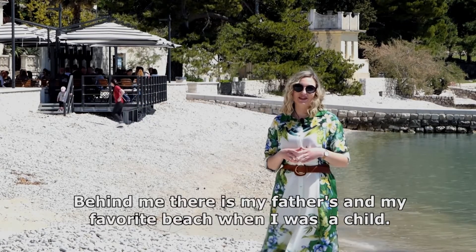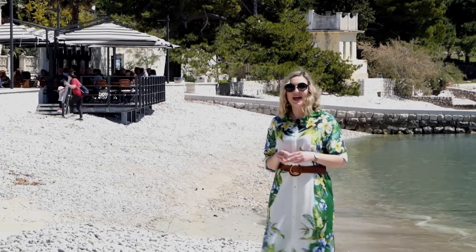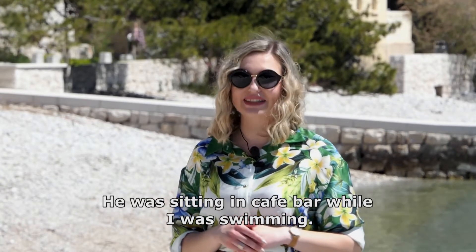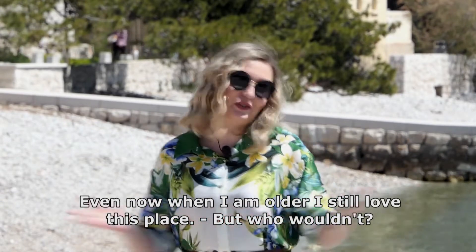Behind me there is my father's and my favorite beach when I was a child. He was sitting in the cafe bar while I was swimming. Even now when I'm older I still love this place — but who wouldn't?